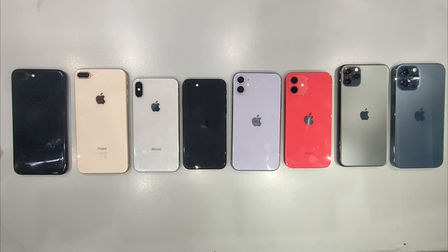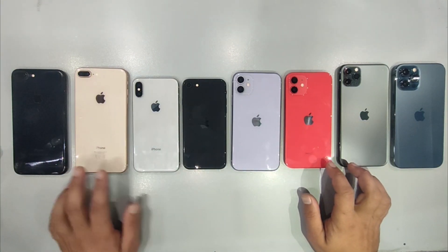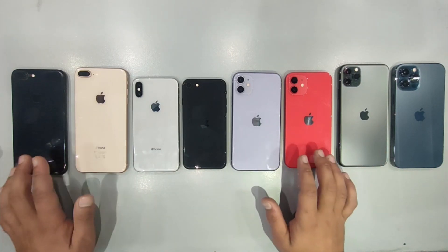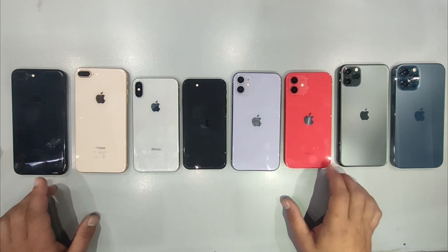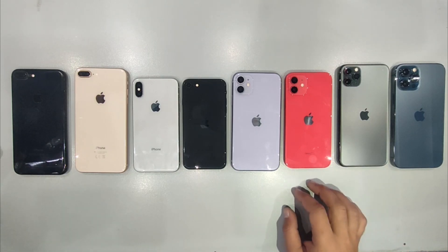And there you have it. The Antutu benchmark showdown featuring a lineup of iconic iPhones. Which one impressed you the most? Drop your thoughts in the comments below. And if you're not already part of our tech community, subscribe for more exciting content. Until next time, tech enthusiasts, stay curious and keep exploring.